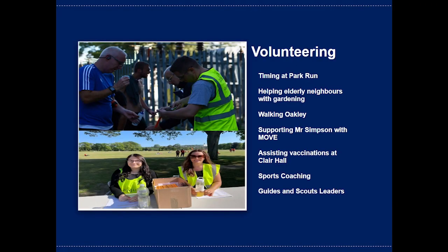Some ideas for volunteering — some of our students have done these things in the past. Park Run in Haywards Heath is very popular; students have assisted with the timings and getting the event going each week. Quite a few students have found their neighbours are more elderly or vulnerable and have assisted them with domestic activities such as cleaning, gardening or helping them do their shopping. Some students have walked Oakley, our therapy dog, for an hour a week to help the learning support department. We've had students work with Mr Simpson on a bespoke curriculum activity after school called MOVE, and students successfully assisting with vaccinations at Clare Hall in Haywards Heath. Sports coaching is also popular — many students participate in outside teams and arrange additional coaching with younger students on weekends or an evening. And of course we have lots of guides and scout leaders. You can find more ideas on our Twilight website.